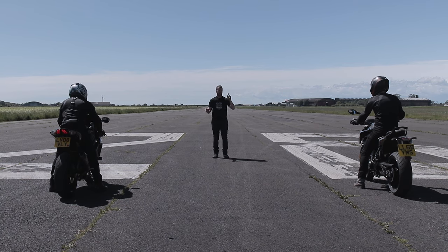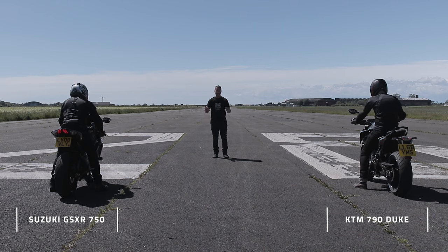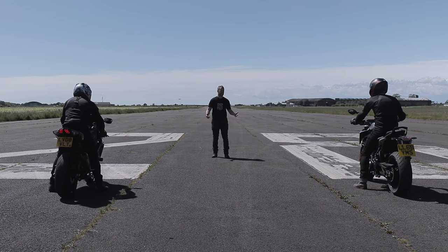So now we have the drag race. On the left I've got the 790 Duke, on the right we've got my benchmark of fast which is my Gixxer 750. Let's get on with it lads.